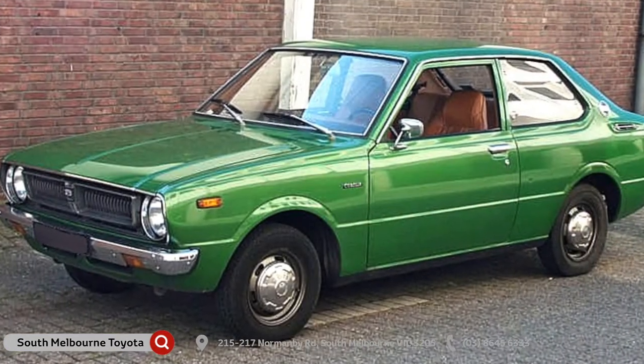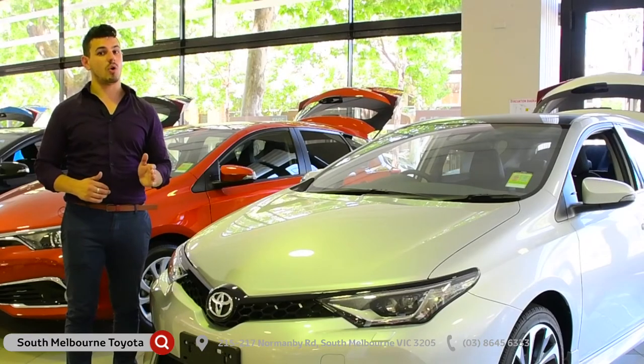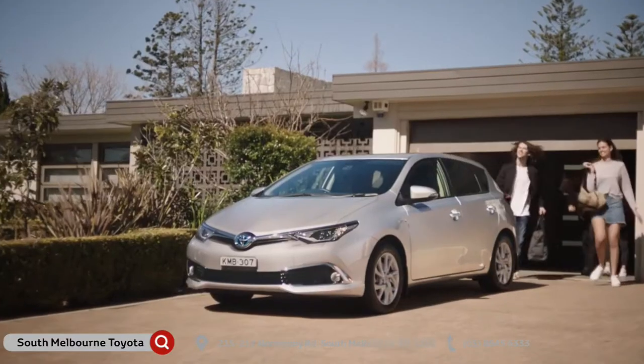Introduced in 1966, the Corolla was a best-selling car by 1974, and years later, the Corolla is still going strong.